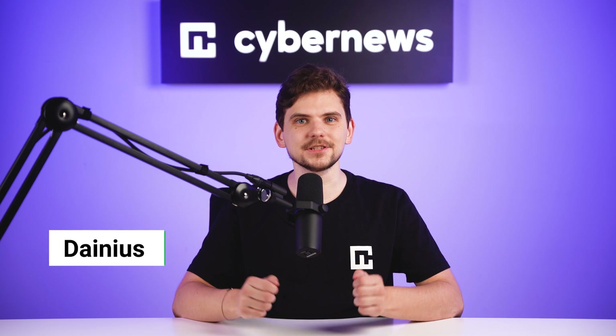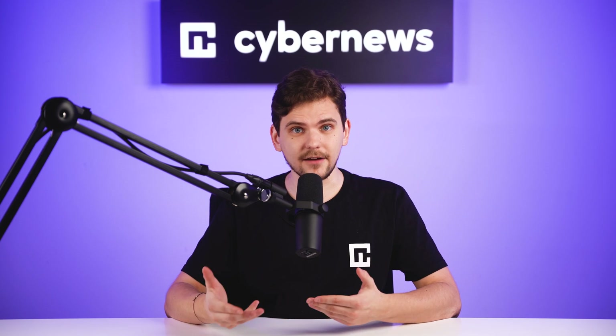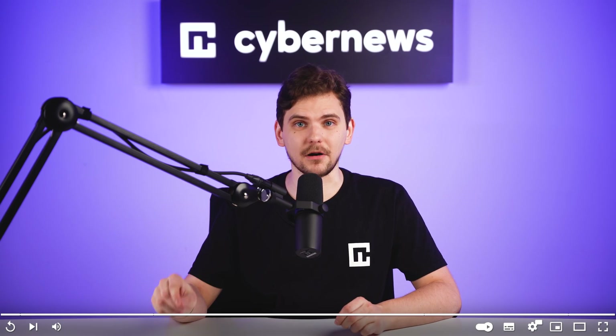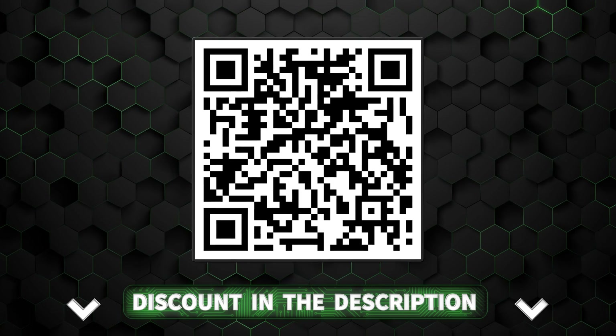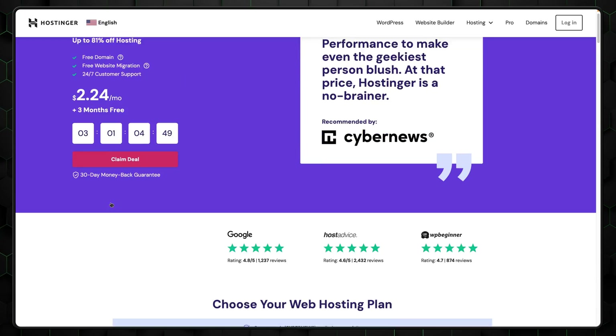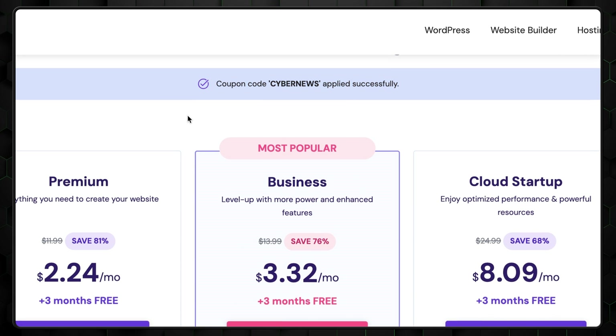First, let's get a Hostinger WordPress plan. If you already have one, use the timestamps to jump to the next part. For everyone else, click the link in the description or scan the code on the screen to go to Hostinger's pricing page. Here, scroll down, and you'll see my discount code has been applied already.